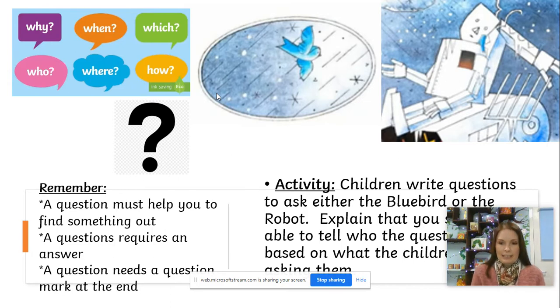For today's activity, we'd like you to write a question or questions to ask either the bluebird or the robot. We want to make sure we know who the question is being asked to — whether it's for the robot or the bluebird. For example, if I said, 'Why are your feathers blue?' — who would that question be for? Would that be for the bluebird or the robot? Have a little think.